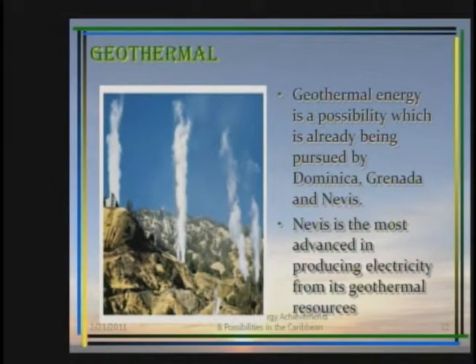Geothermal energy is readily available and there is a major development in Nevis. Geothermal energy is also available in Dominica, St. Lucia, obviously Montserrat, and it is our understanding that Saba may in actual fact have more geothermal energy than even St. Kitts.